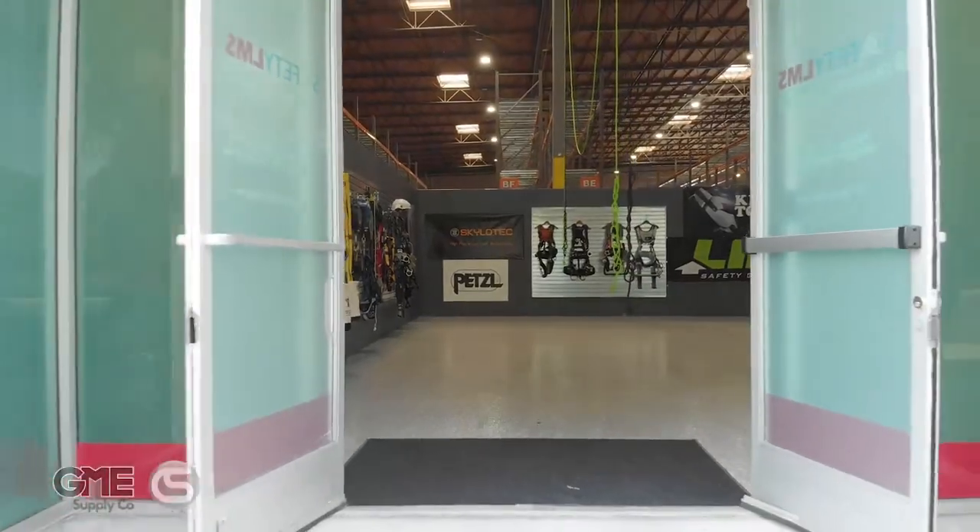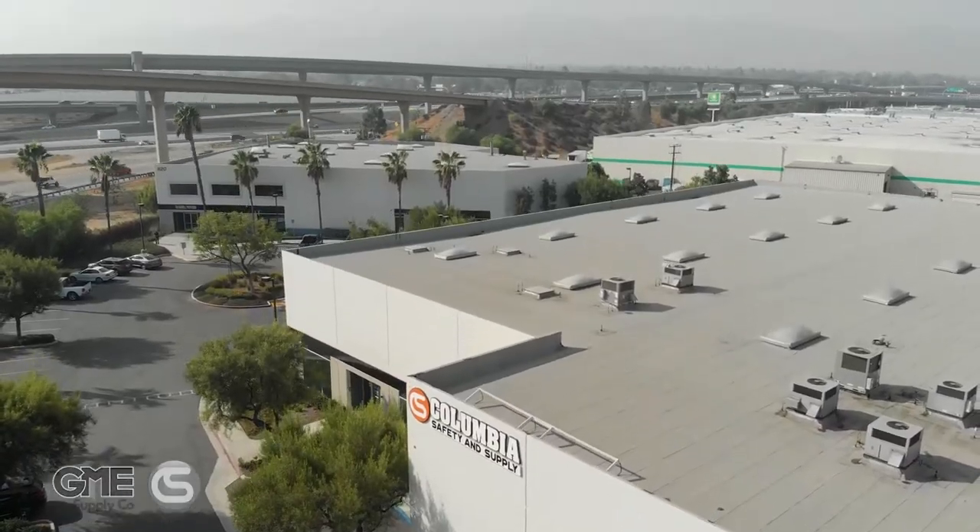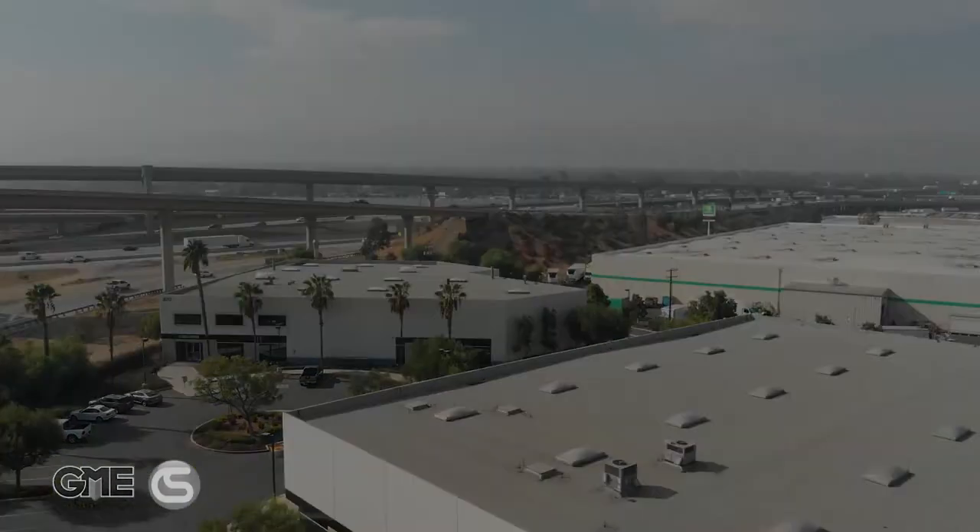Thanks for tuning in today, and enjoy the exclusive training session ahead. Today's exclusive YouTube live training features Safety LMS and JP Jones. JP is going to run through some of the most frequently asked questions that come out of their Competent Rigger course. Without further ado, let's get to the training.